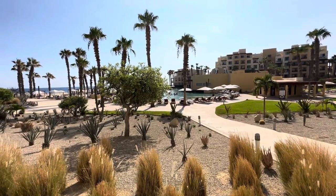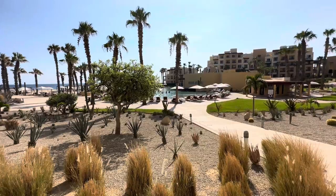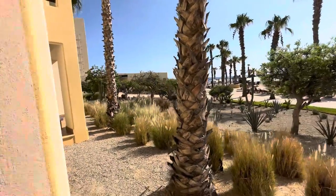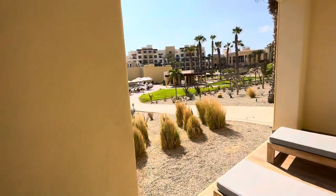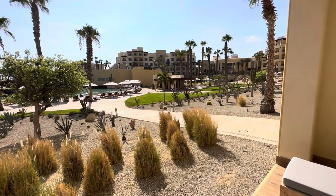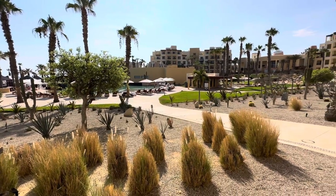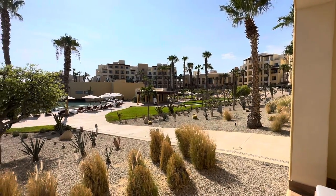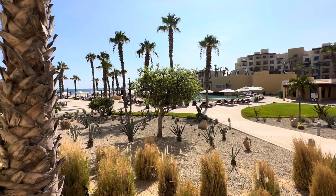Guests of this resort have use of all Pueblo Bonito properties, including Sunset, which is a very impressive place, very close by — only about five minutes away. The ones on Medano Beach, the Blanco and the Rosé, are about 20 minutes away. Transportation leaves every hour from here and every 30 minutes at the hour-and-a-half mark from there to come here. Guests of the other properties can come here if they are adults only, but their all-inclusive is not respected here. This is not a timeshare resort — all units are hotel style — where the other Pueblo Bonitos are timeshare resorts. So you can't buy into this place, but you might be asked for a presentation to buy into their other places. They've got a lot going on as far as timeshare and divided ownership of properties.